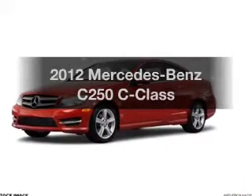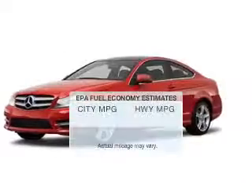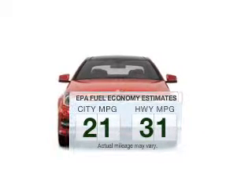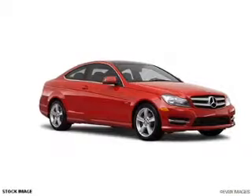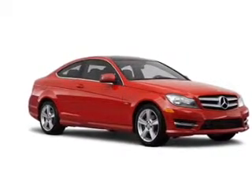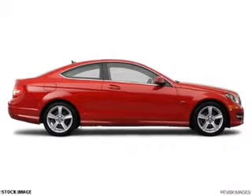Travel the roads in style and comfort in this great vehicle. Low emissions and the good fuel economy offered in this vehicle are important to you and to the environment. With a reliable engine that responds smoothly to its automatic transmission, the anti-lock braking system will help deliver you safely to your destination.